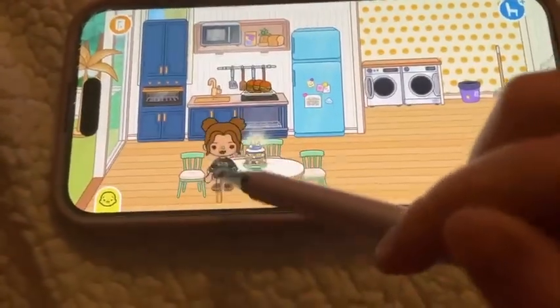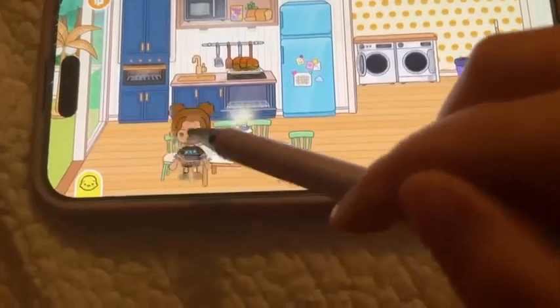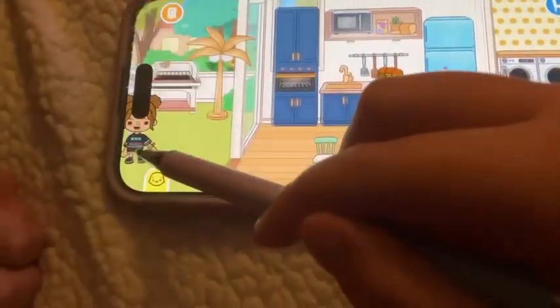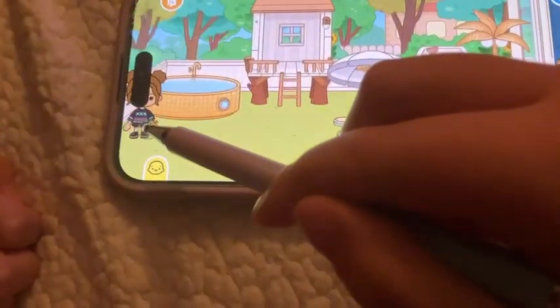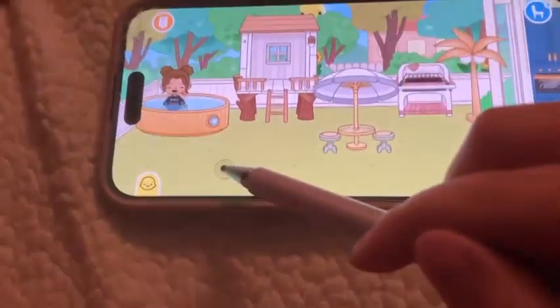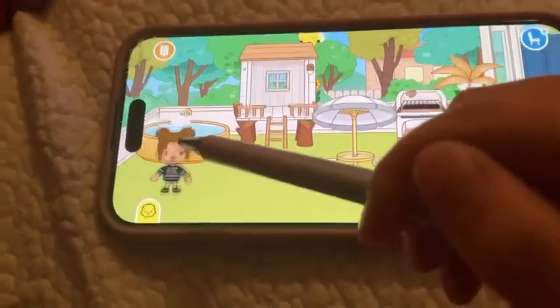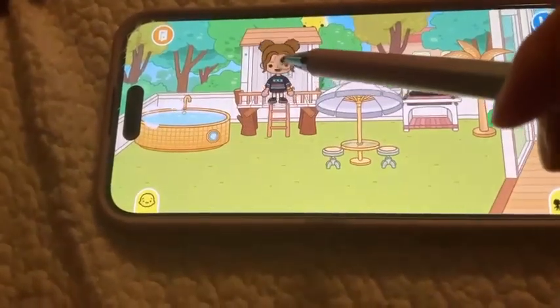Over here we got cake and a seating area with four chairs, because this is a family home. Over here we have the backyard. There is a jacuzzi — it's pretty cool — and up here we have a little treehouse for the kids.